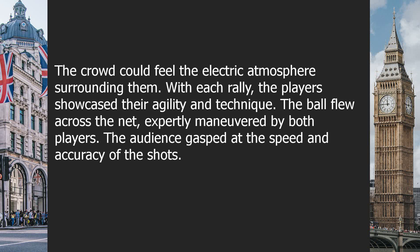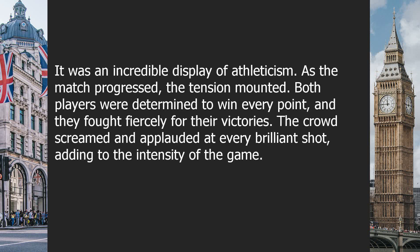With each rally, the players showcased their agility and technique. The ball flew across the net, expertly maneuvered by both players. The audience gasped at the speed and accuracy of the shots. It was an incredible display of athleticism. As the match progressed, the tension mounted. Both players were determined to win every point, and they fought fiercely for their victories. The crowd screamed and applauded at every brilliant shot, adding to the intensity of the game.